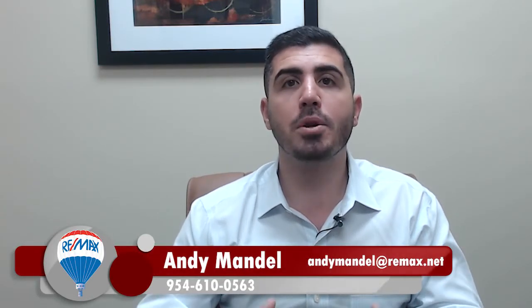Hey, it's Andy Mandel with the Mandel Team at REMAX, and today we're here to talk about portability and why it's a great tool to save you a lot of money when you're selling a home and buying a new one.